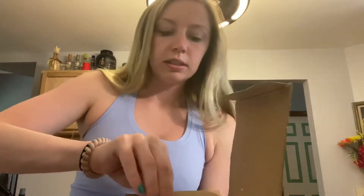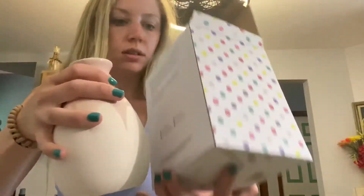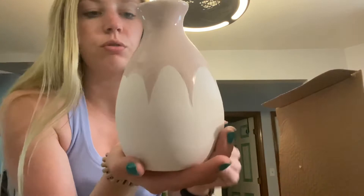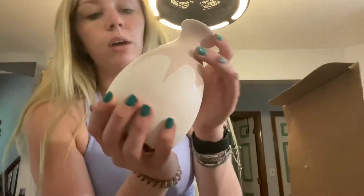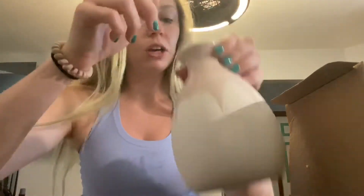This little guy — I'm assuming this is a vase. It's cute. I really don't know what I'm going to use it for or where I'm going to put it, but I will figure it out.